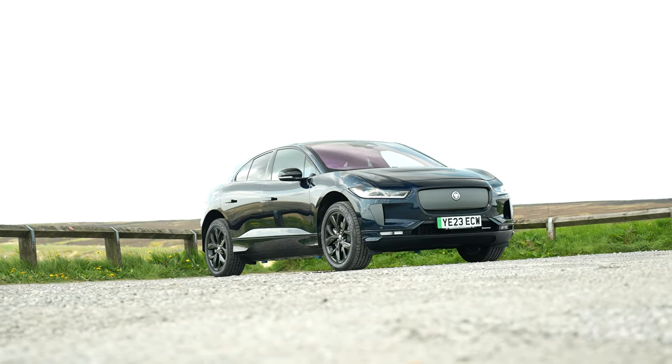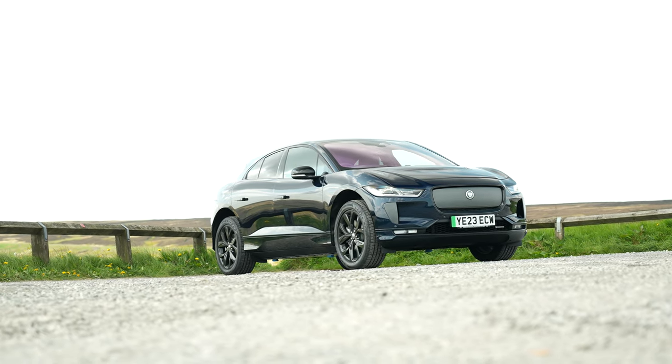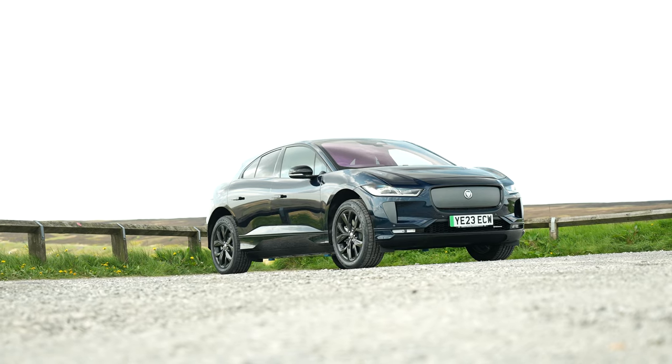The I-PACE can charge at up to 100 kilowatts and has a claimed range of around 292 miles.